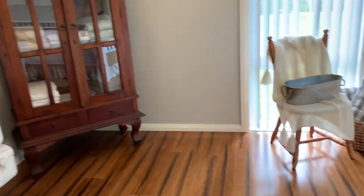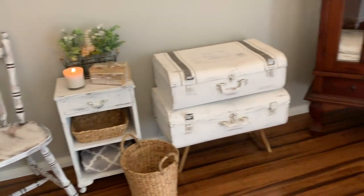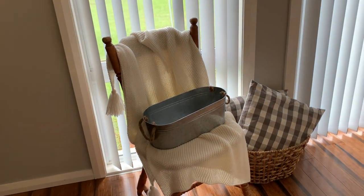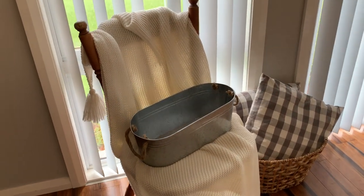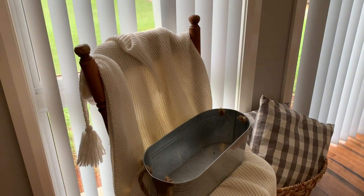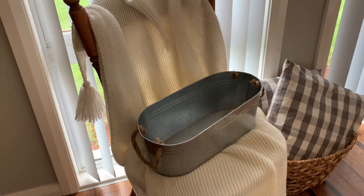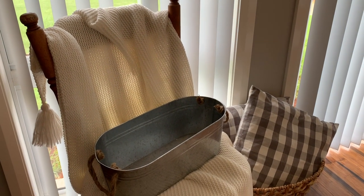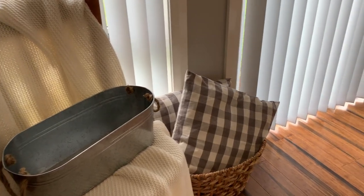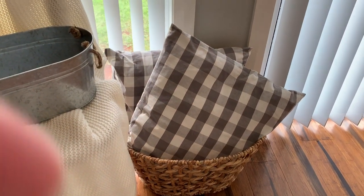Coming across here, this chair was a free pickup I got from the buy swap and sell — the guy had two chairs and said anyone could come and have them for free. I didn't do anything to this one and left it as is, but the other one I gave a paint makeover. Sitting on that chair I've just got a throw blanket from Kmart, a galvanized tin from Kmart, and next to that is a washing basket from Kmart. Those two pillowcases were from IKEA.